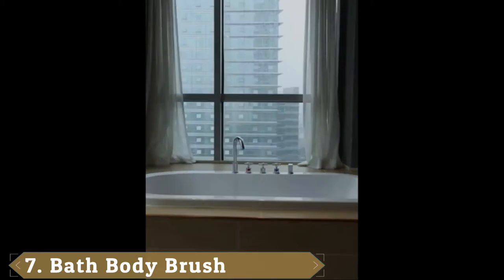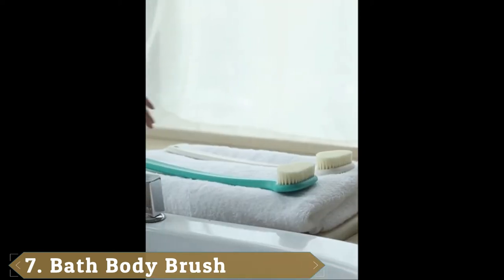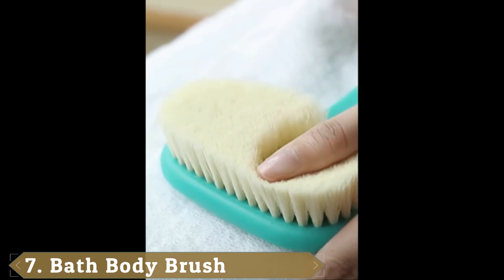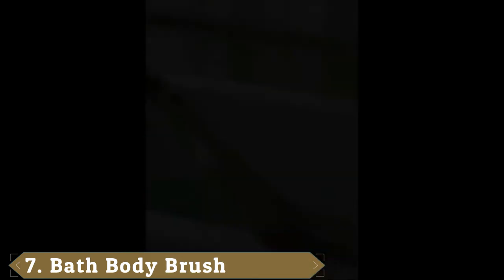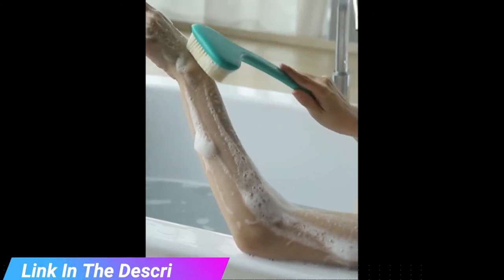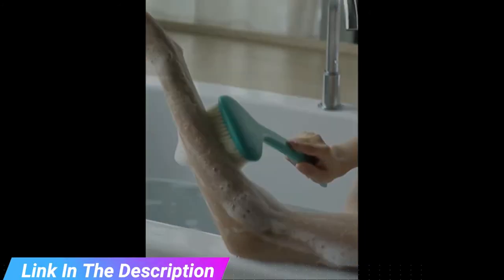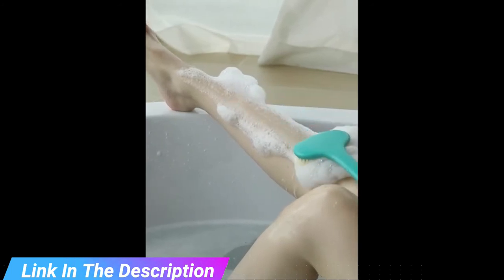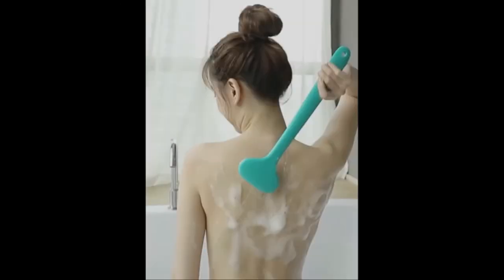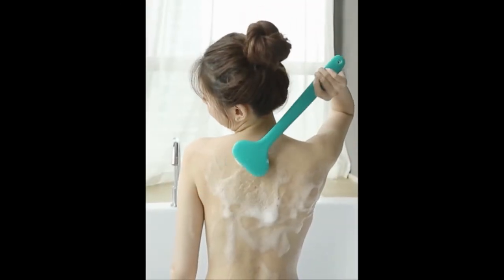Moving on to number 7, the Green Rain Bath and Shower Brush. If you tend to favor vivid, brightly toned products, plain shower brushes may come off as boring to you. The Green Rain model is sold in five different shades — it's perfect for bathers who want to add a splash of color to their showers. Besides white, you can pick from green, blue, coral, or yellow. Appearance aside, the shower brush also has to be functional.